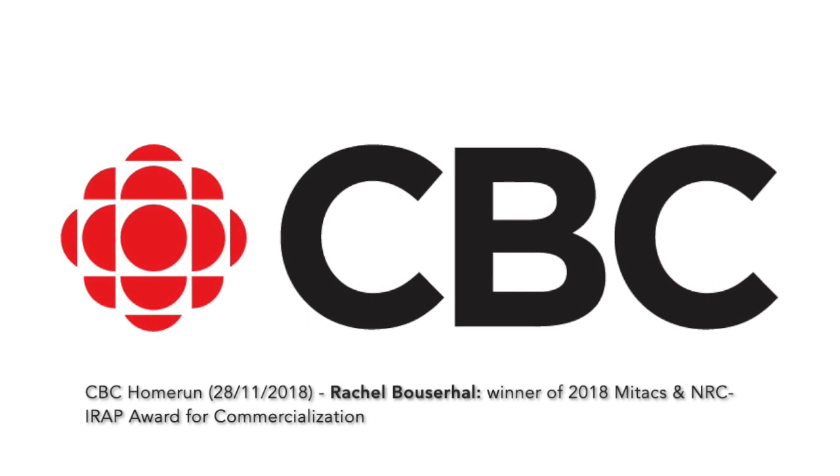The device is already being used in some workplaces. Rochelle Boussaral is a PhD candidate at the École des Technologies Supérieures, or ETS. She won an award for the work she has done, and she joins us in studio. Congratulations.